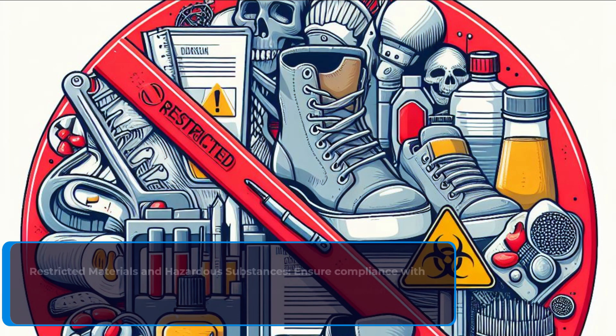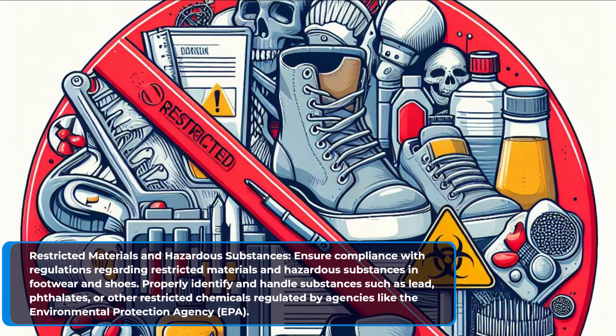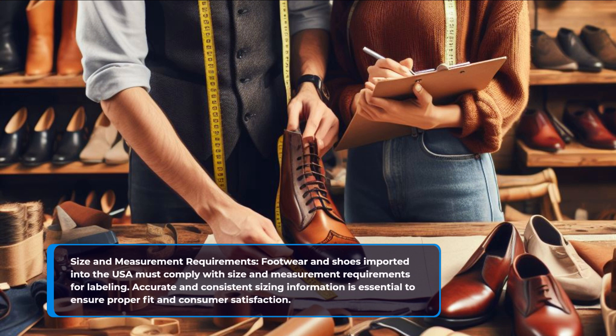Restricted materials and hazardous substances. Ensure compliance with regulations regarding restricted materials and hazardous substances in footwear and shoes. Properly identify and handle substances such as lead, phthalates, or other restricted chemicals regulated by agencies like the Environmental Protection Agency. Footwear and shoes must also comply with size and measurement requirements for labeling, as accurate and consistent sizing information is essential to ensure proper fit and consumer satisfaction.